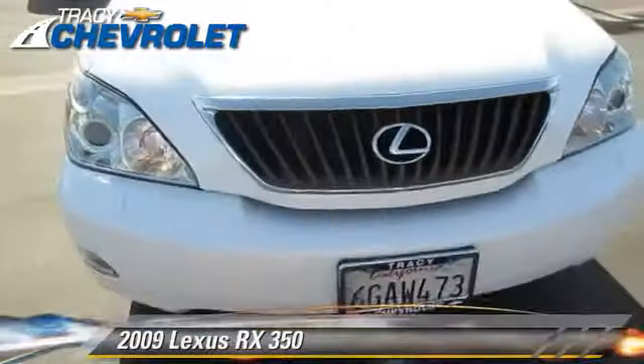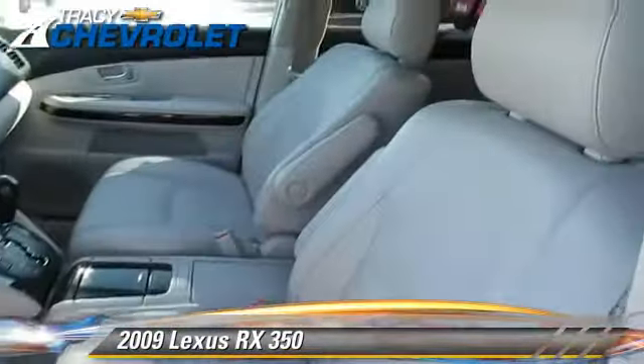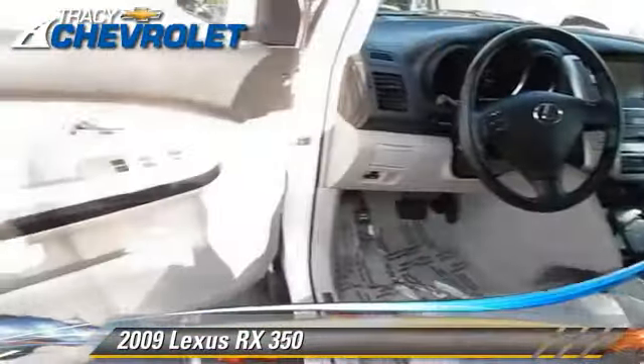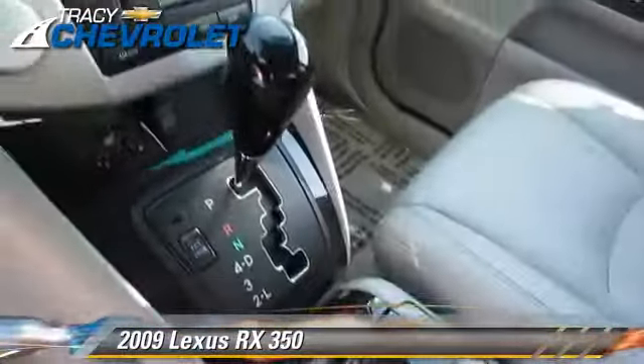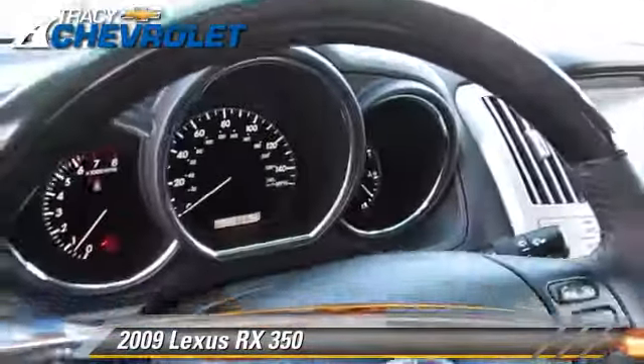The 2009 Lexus RX 350, powered by a 3.5-liter V6 engine with a 5-speed automatic transmission with overdrive. This vehicle has fewer than 70,000 miles on the odometer and gets up to 22 miles per gallon.